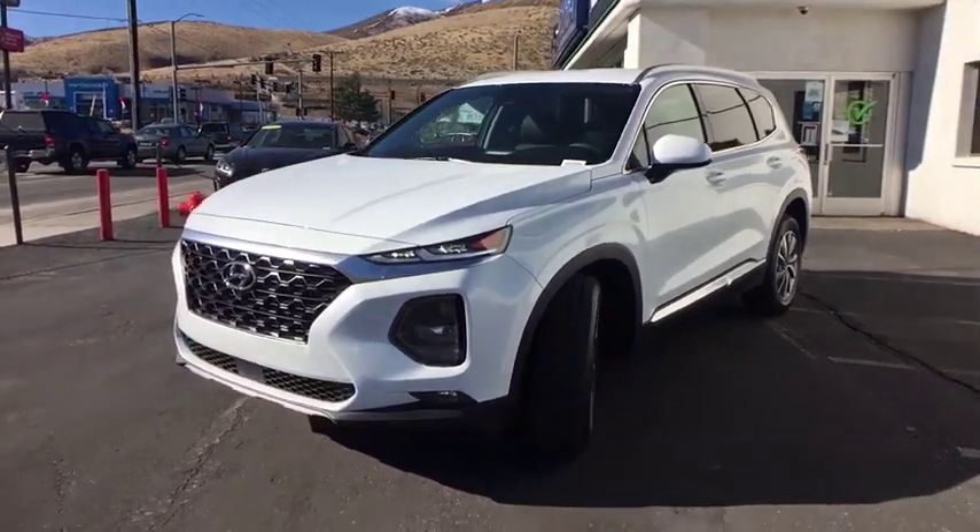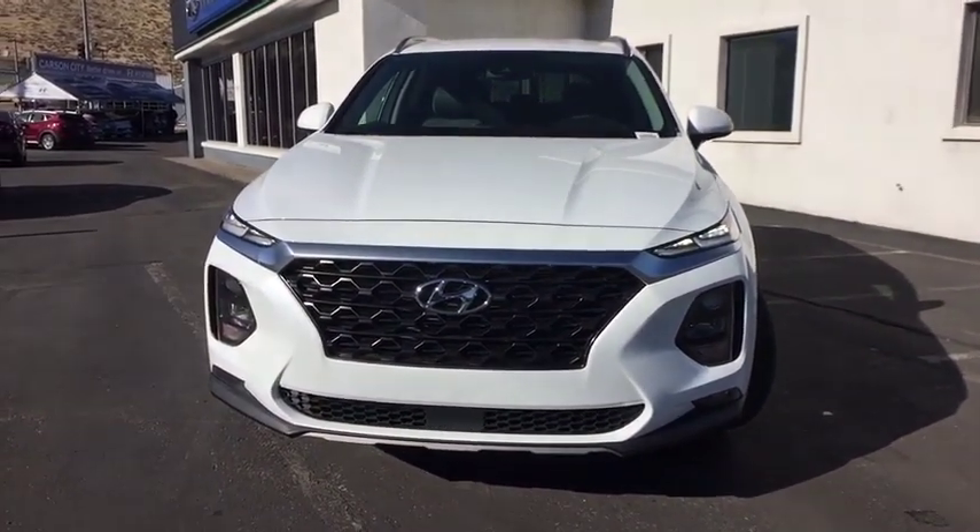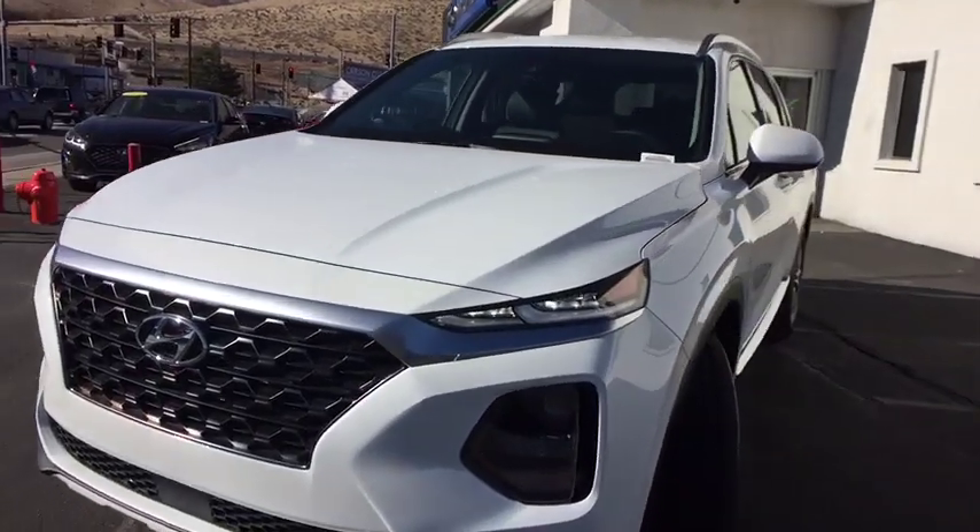Cruise control. Auto-dimming rear view mirror. Aluminum wheels. A vehicle like this doesn't come along every day. Come in and get it before someone else does.